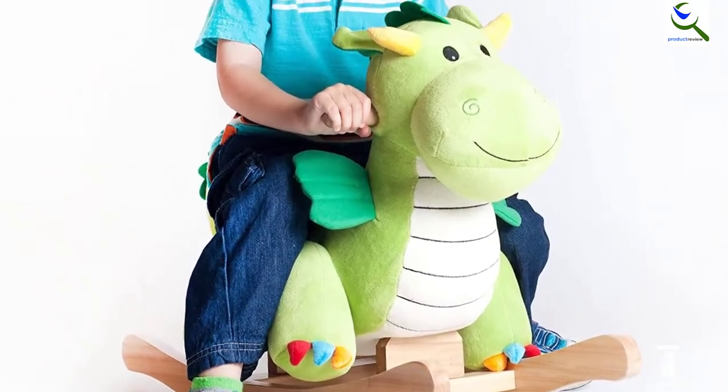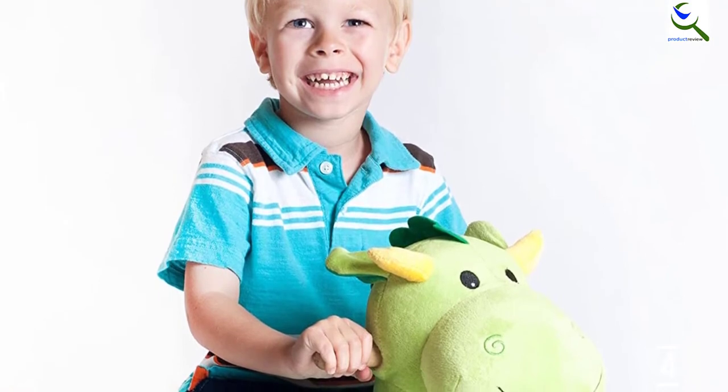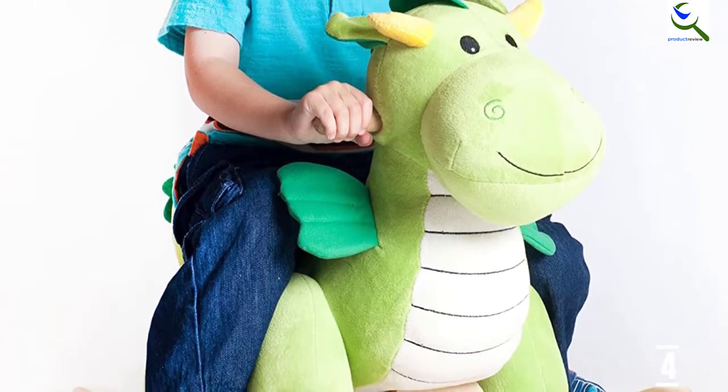Furthermore, it can be used by children of 2 to 4 years. As a matter of fact, its construction material — 40% pine and 60% polyester — itself shows that the Dagwood Dragon is durable and reliable.